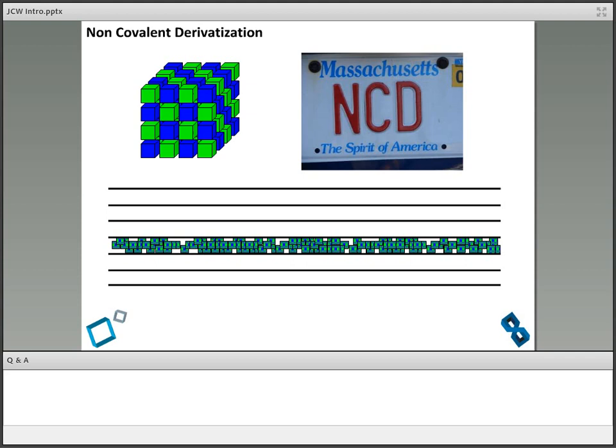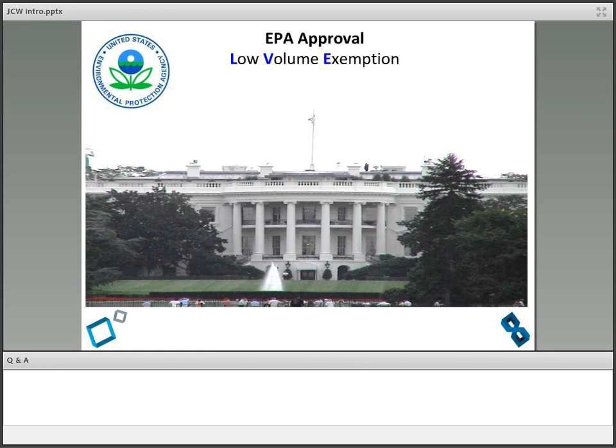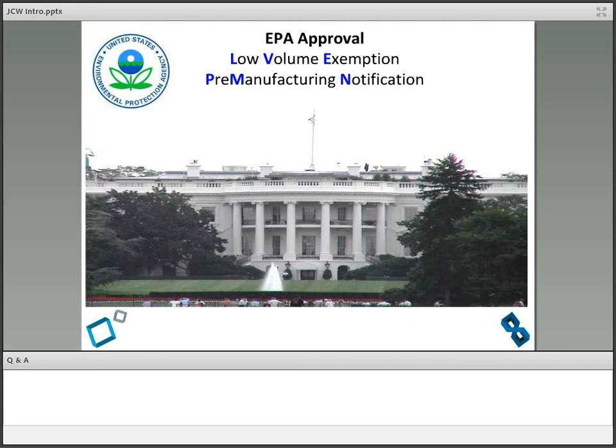The license plate of my car is NCD — I'm really crazy about this stuff. Essentially, non-covalent derivatization was a way of controlling the dissolution kinetics of some materials in Polaroid instant photography. We got some inventions into Polaroid, but in the United States, you can't just manufacture something new — you have to get EPA approval, a low-volume exemption, a pre-manufacturing notification. These are banker's boxes wrapped up and mailed to Washington, D.C. We waited and waited, and the EPA ultimately rejected the application — not because of toxicity, not because of environmental impact. They just didn't understand the science. They said, 'Small particles — molecular complexes — what are you talking about?'